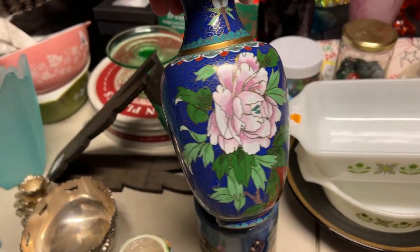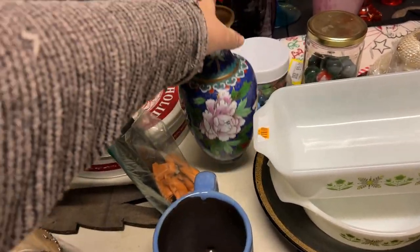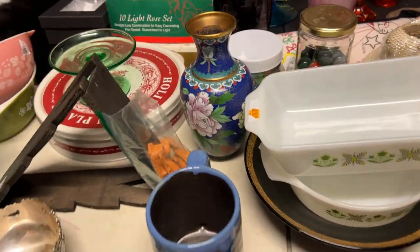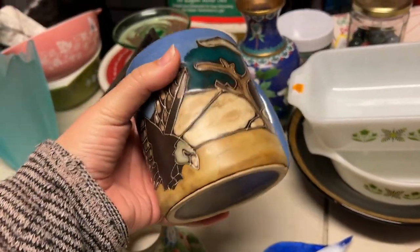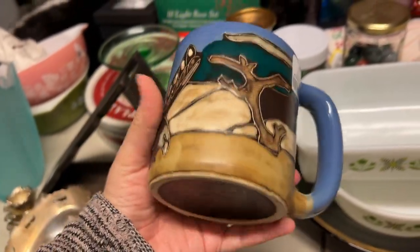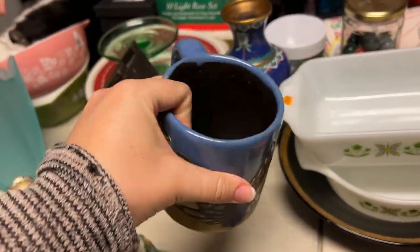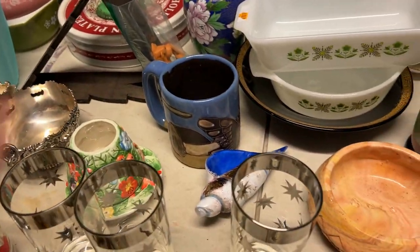Then we found this really pretty cloisonné vase here — I love that kind of stuff. I think my mom spotted this one. This is Amara Designs Mexican Pottery. I think I have one left, but every one of those I've sold. They sell pretty well.